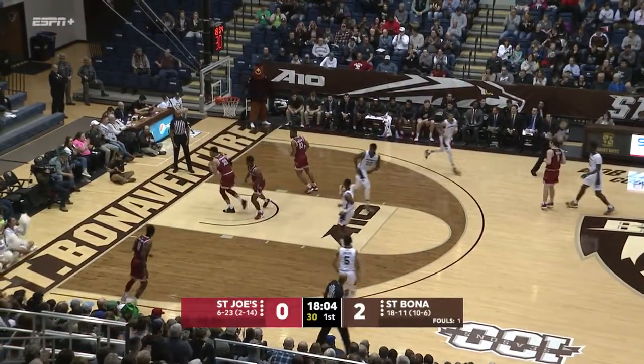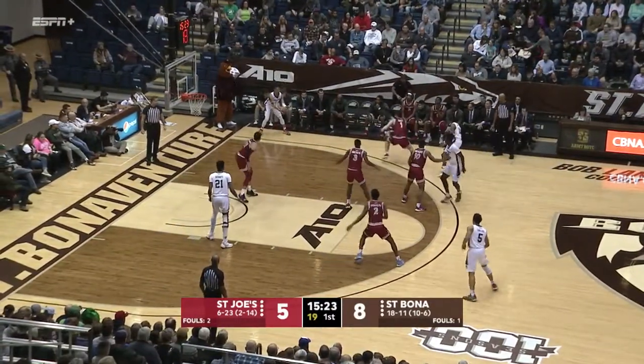Lofton with a floater. That's pretty. St. Joe's, they're missing five players who are not in uniform.